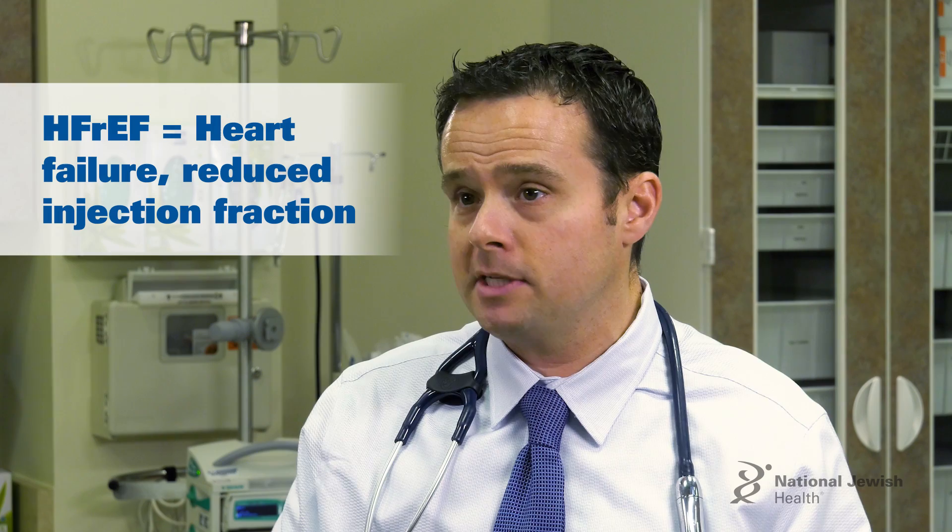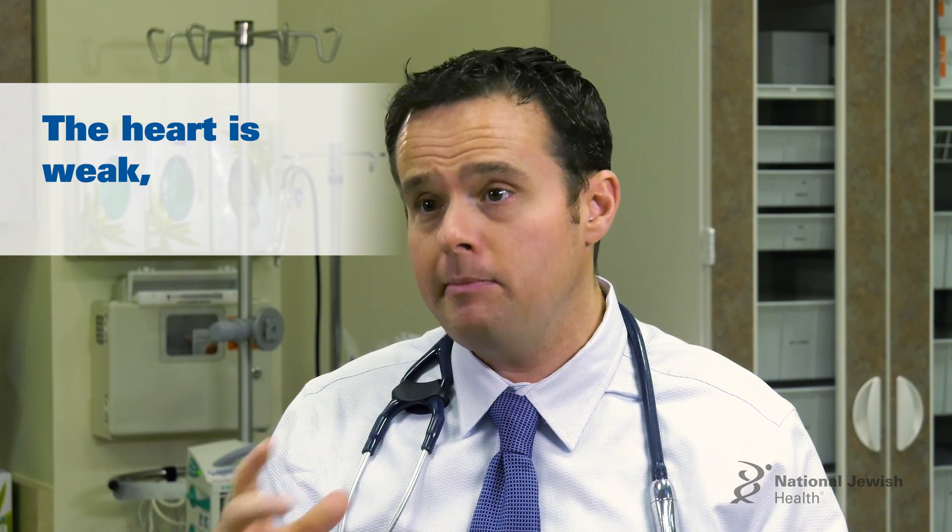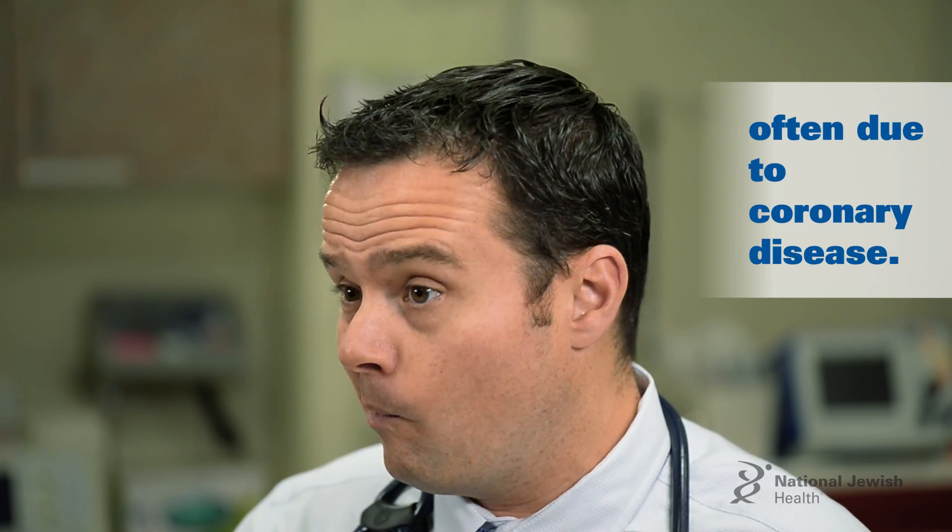The type that usually shows up with symptoms a little bit earlier is heart failure with reduced ejection fraction. That means the heart is weak. The heart can get weak for a variety of reasons, but the most common is coronary disease.